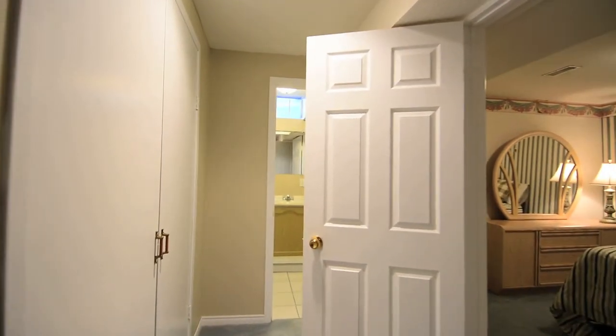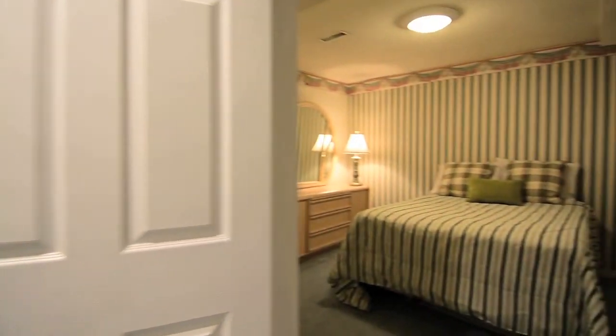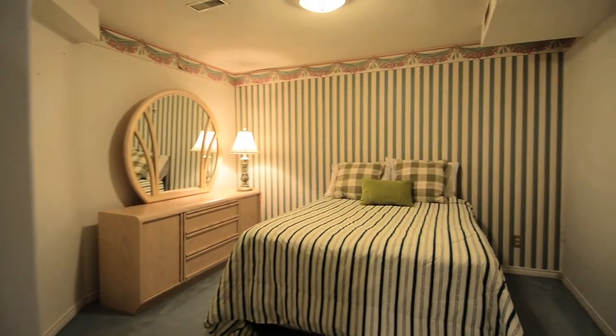Multiple closets and a cold cellar provide lots of extra household and pantry storage, and the basement is complete with a separate room ideal as a guest bedroom or home office, as well as a three-piece washroom with shower area.